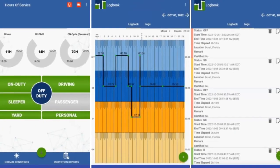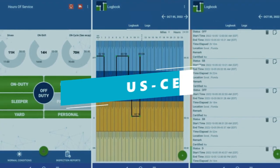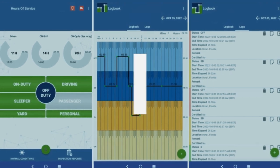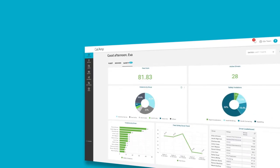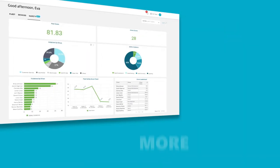Equip your drivers with a reliable and extremely easy to use electronic logging device that's fully compliant in the US, Canada and Mexico. Drivers just select their duty status and the software will do the rest. CalAmp's complete safety and compliance solution can help your trucking company foster a safe driving culture and improve CSA scores, which can mean a better business reputation and more revenue opportunities.